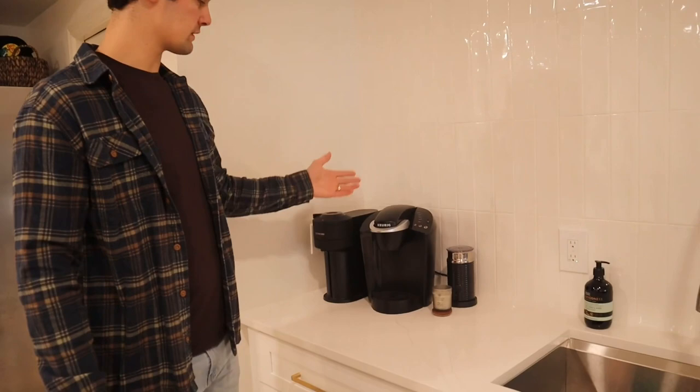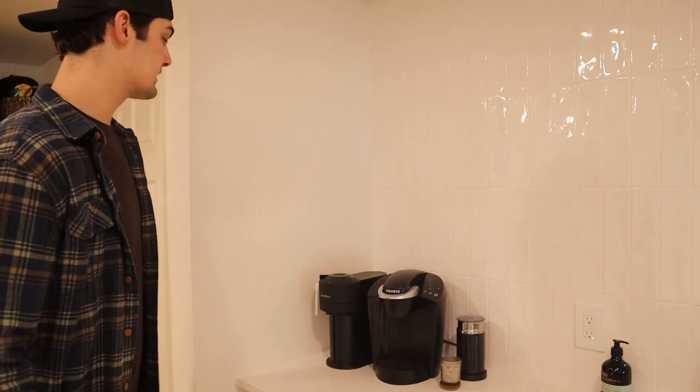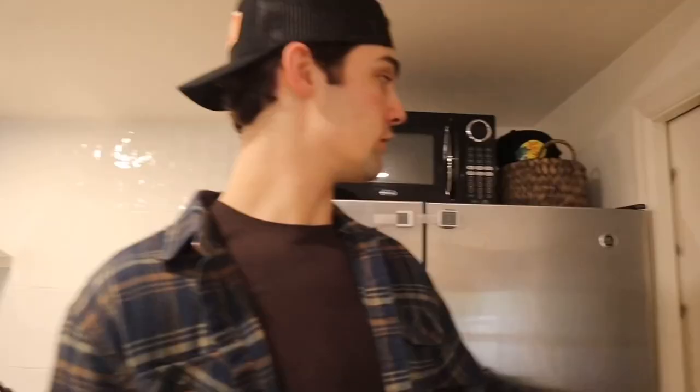Here is our coffee corner. We got a little Keurig for anything quick and on the go, and we also have an espresso machine. Those are amazing — get one if you can. And that being said, I don't have to do the late night laundromat runs anymore because we finally have a washer and dryer.